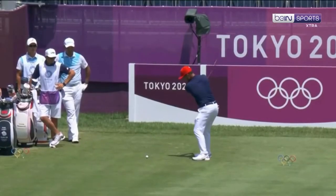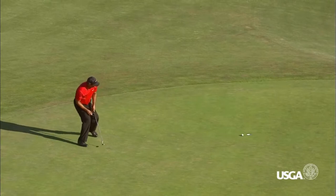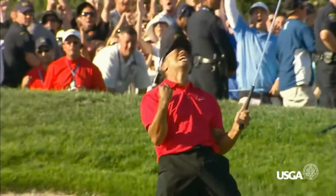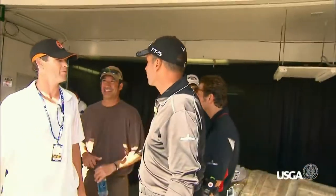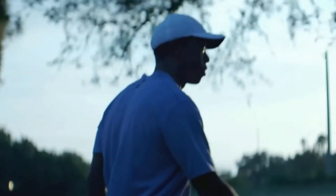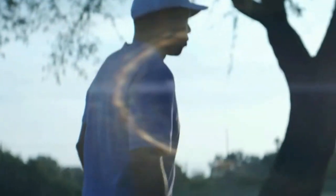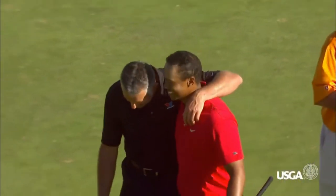After he hit the putt, you simply had a feeling that it was going to fall. The ball was struck at the ideal speed on the perfect line, and it dropped on the very last roll of the dice. The way Bryant shook his head suggested that he wasn't surprised at all. Tiger celebrated by hurling his headgear onto the ground and giving the audience a classic fist bump. What's crazy is that he made this clutch play despite his horrible back pain.